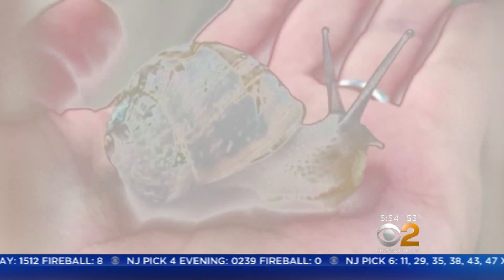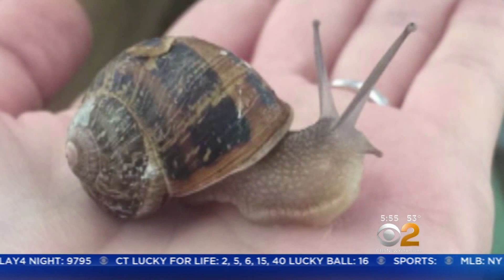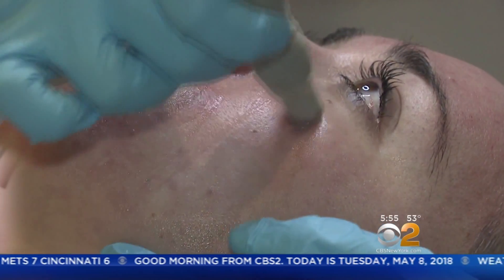It's called Escarglow. What we're using is concentrated snail slime. These are special land snails that are actually raised in a snail farm in Spain. These snails are sustained on a diet of fresh fruits and vegetables, and they get water mist showers multiple times a day. Their snail secretion is delivered here to the Upper East Side, where it's applied to patients' faces, followed by a microneedling treatment to ensure the slime gets deep into the skin.